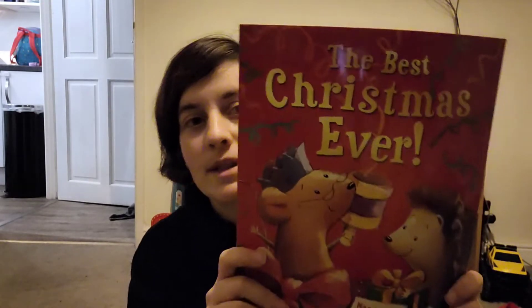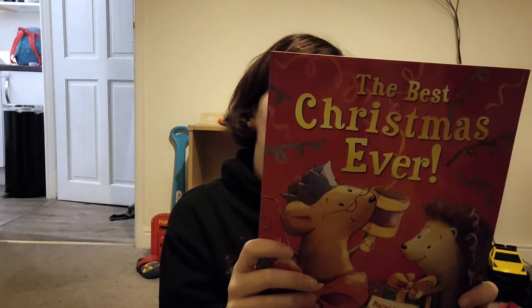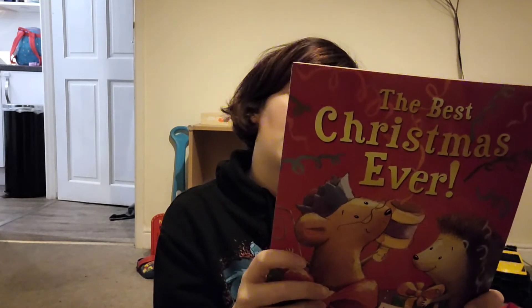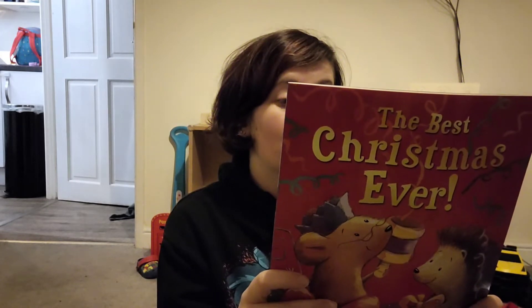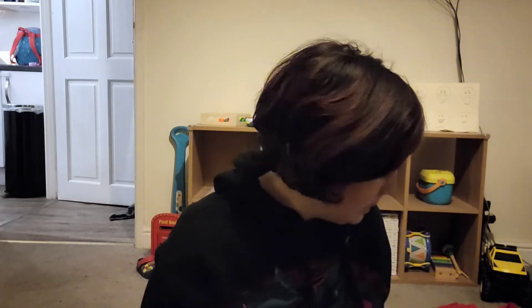The next one is 'The Best Christmas Ever.' Christmas is only a day away and Millicent Mouse has scrubbed and dusted and baked until everything is perfect, but when Millicent's friends need help, her plan goes topsy-turvy. They're all just really nice little stories.